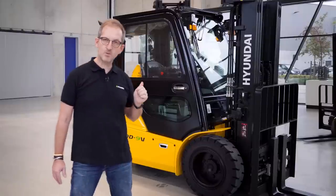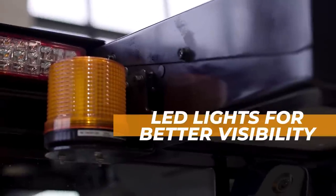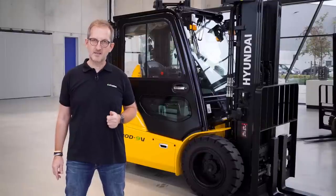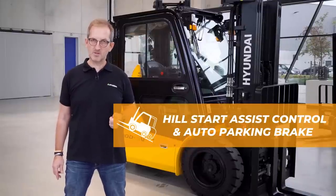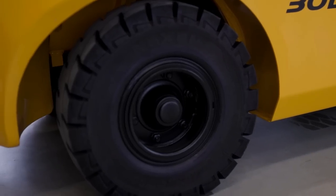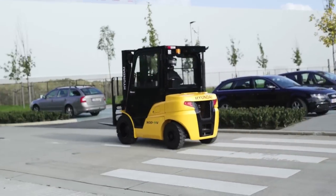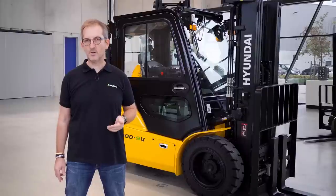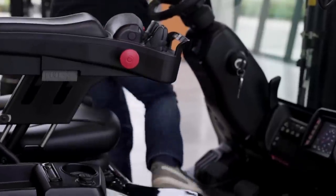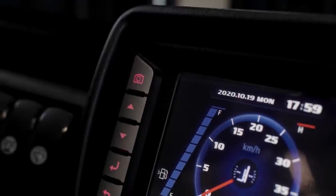Further on, we have a blue spot and a beacon lamp. An additional safety system is the Hill Assist. The Hill Assist system offers the driver the possibility that when he has to stop on a slope and drive off again, the machine will not slide backwards — for security this is very important. Next, we have the automatic parking brake. The automatic parking brake makes sure that if the driver leaves the seat, the parking brake will automatically be applied.